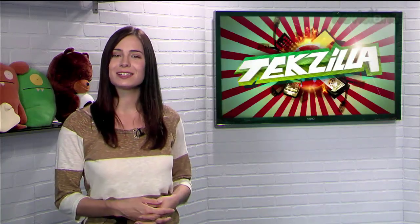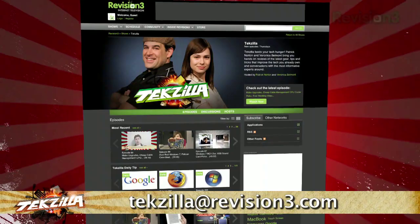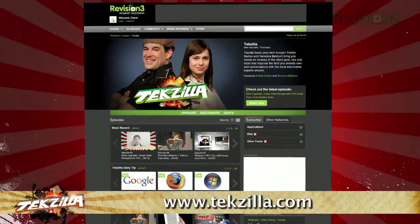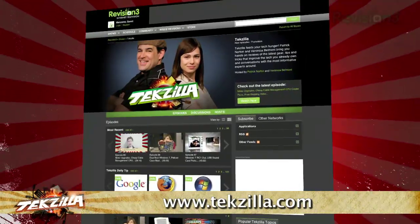Now if you've got a tip for us to pass along to the rest of the TechZilla crew, just email us at techzilla@revision3.com. And as always, techzilla.com is the place to find more tips, tricks, product reviews, and how-to's.